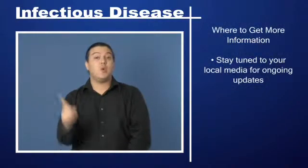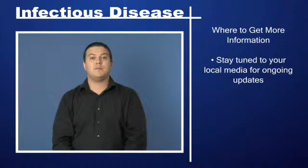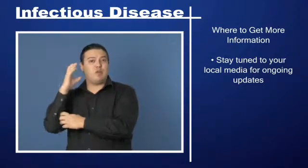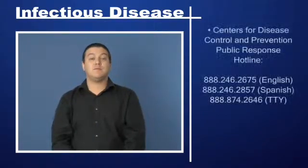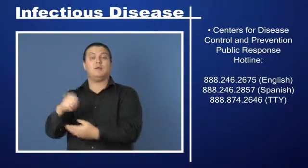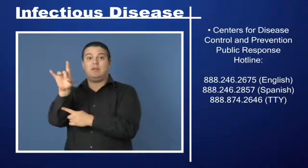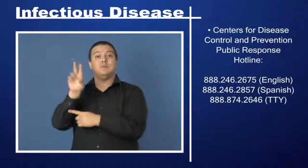Where to get more information: Stay tuned to your local media for ongoing updates. Centers for Disease Control and Prevention Public Response Hotline — for English, call 888-246-2675.